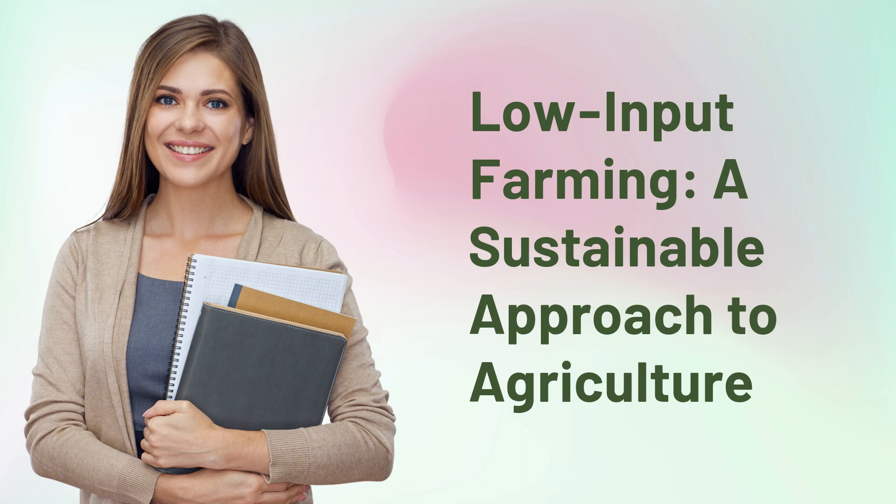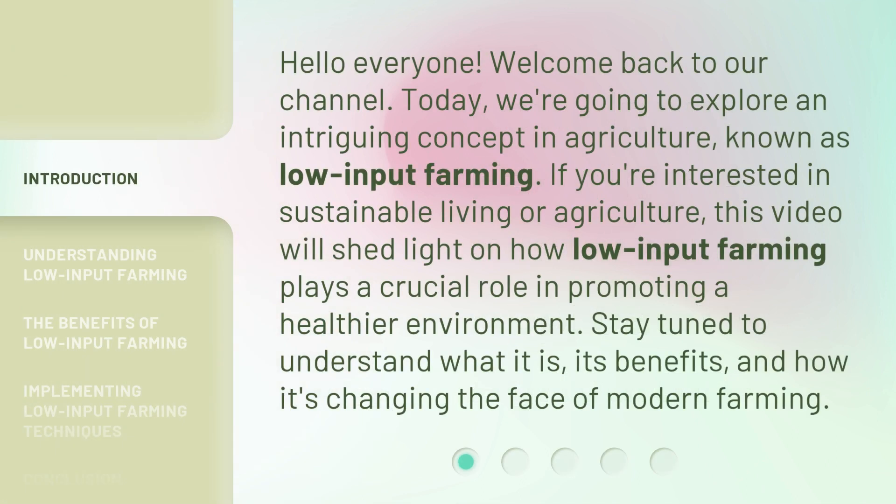Low Input Farming: A Sustainable Approach to Agriculture. Hello everyone, welcome back to our channel. Today, we're going to explore an intriguing concept in agriculture known as low input farming. If you're interested in sustainable living or agriculture, this video will shed light on how low input farming plays a crucial role in promoting a healthier environment. Stay tuned to understand what it is, its benefits, and how it's changing the face of modern farming.